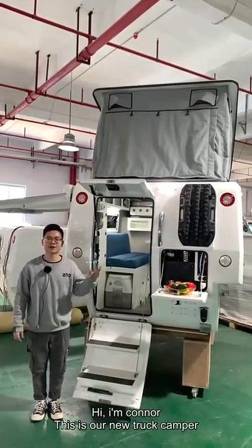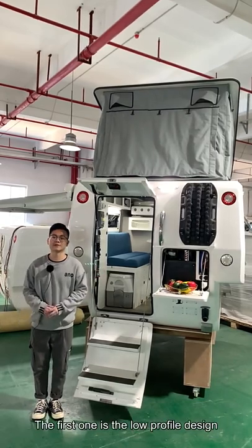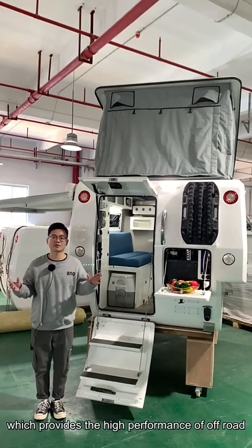Hi, I'm Connor. This is our new truck camper. So what is new about this truck camper? The first one is the low profile design, which provides high performance off-road.